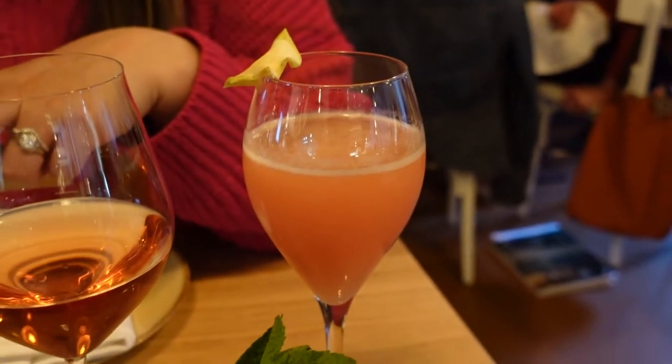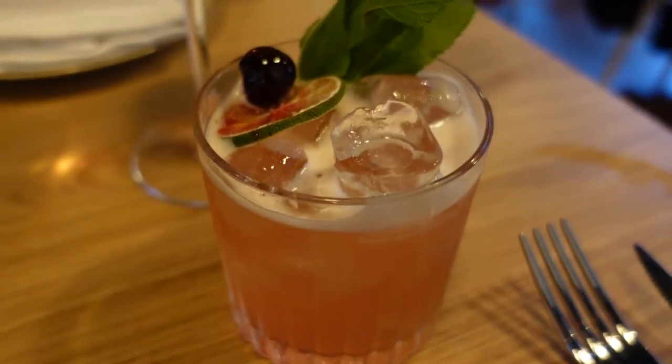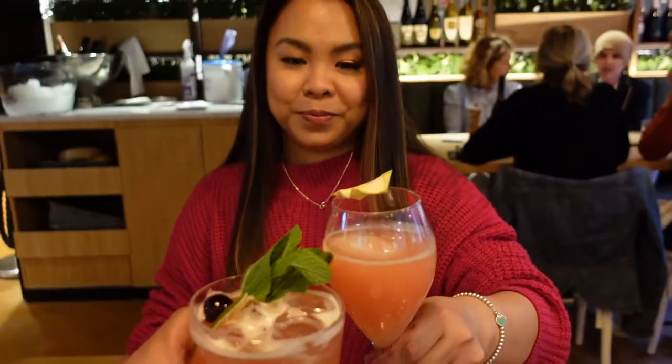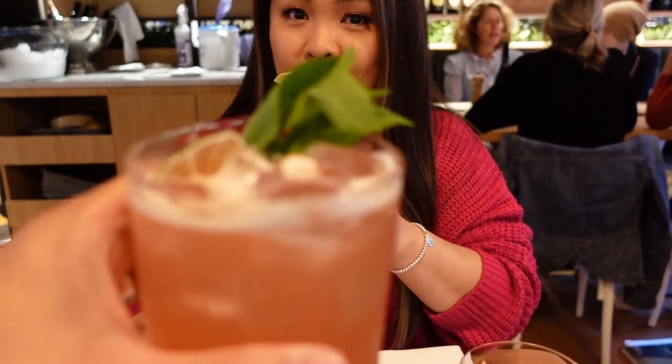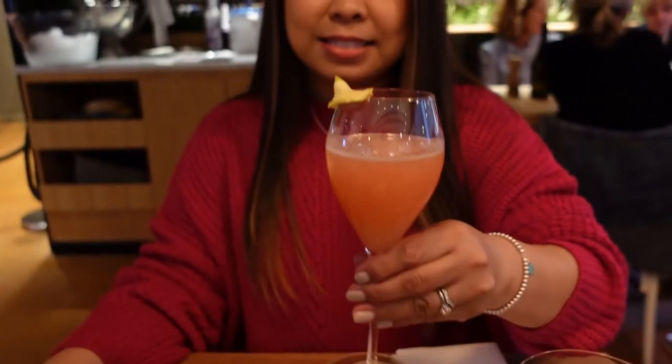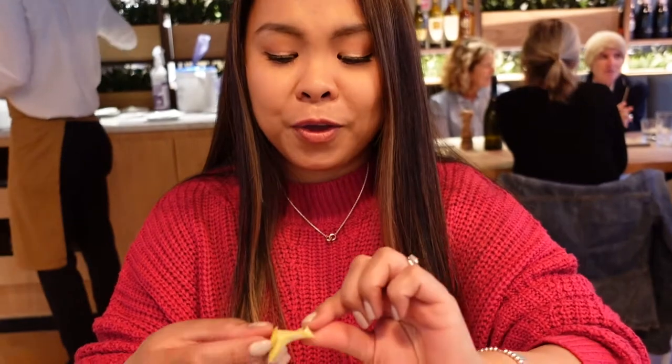We've ordered our food and we've just received our drinks. I ordered a Bellini and Roy ordered a rosé. This will go nicely with some oysters that we ordered as well — if oysters are on the menu we just have to get it.